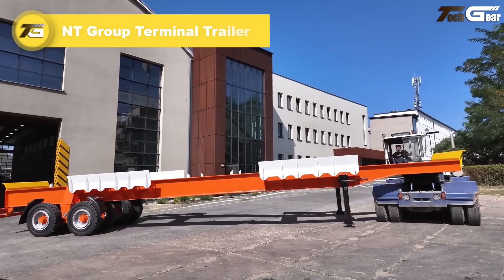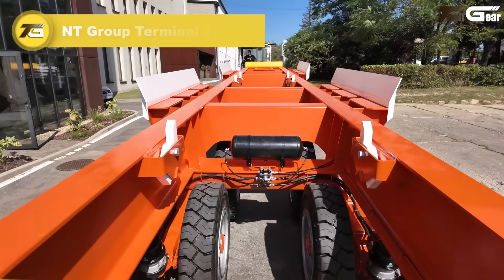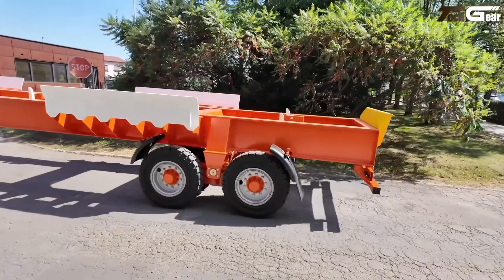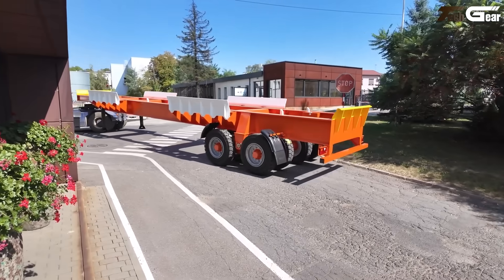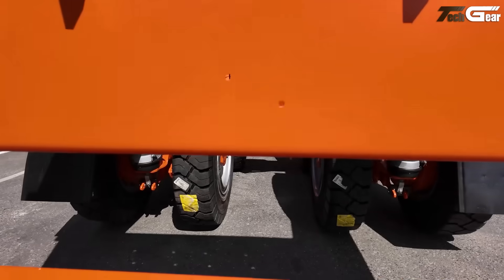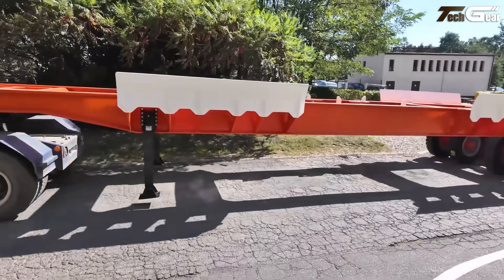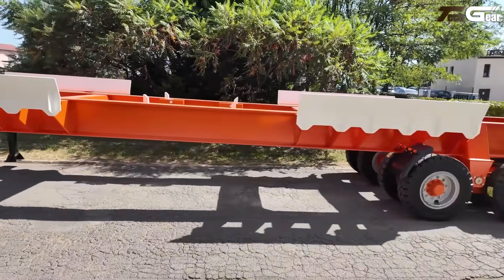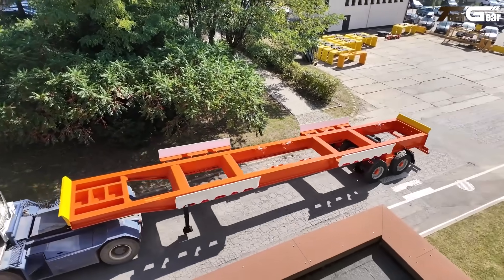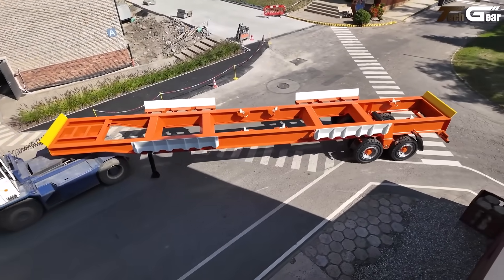NT Group Terminal Trailer. The NT Group Terminal Trailer is impressively built for the bustling world of ports and container yards. With payloads up to about 70 tons and capability for 20, 40, or even 45-foot ISO containers, it opens up smart flexibility for terminal logistics. Its robust frame, foldable landing legs, and customizable guides make it a dependable workhorse that takes the strain off your crew and equipment. Short summary: tough, practical, and built with real use in mind.